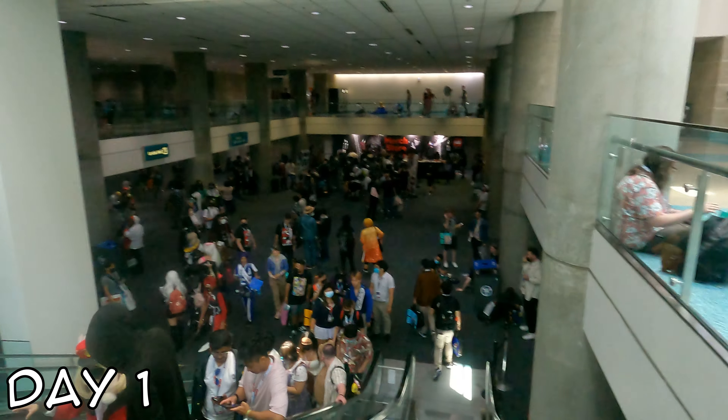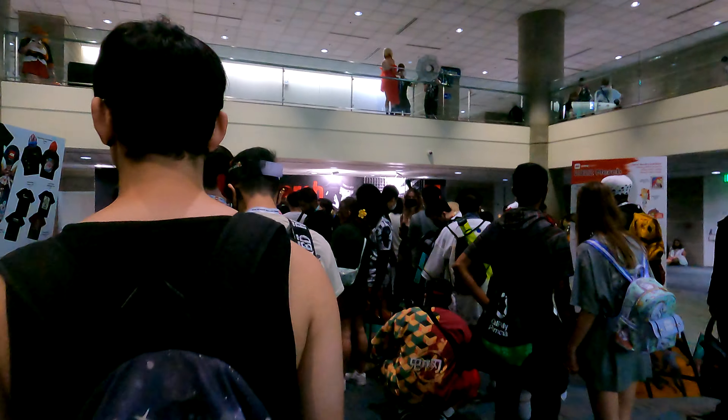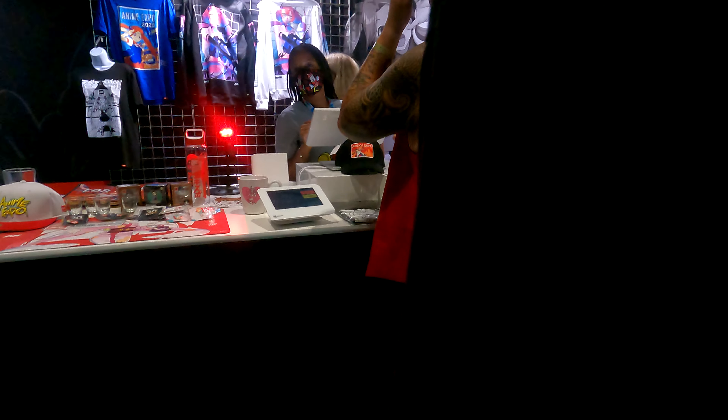Welcome back to another Evil Anarchy Convention video. Today we're checking out the official merch booth for Anime Expo. This little booth outside Artist Alley was only open for day one. There were four different locations and we're going to check out one of the other locations with some friends later in the video. This is where you were able to get all of your official licensed merchandise for Anime Expo.